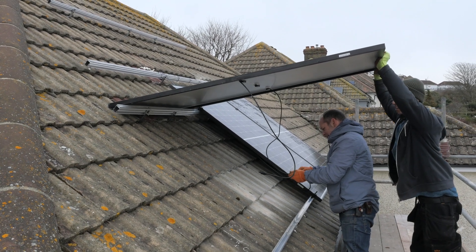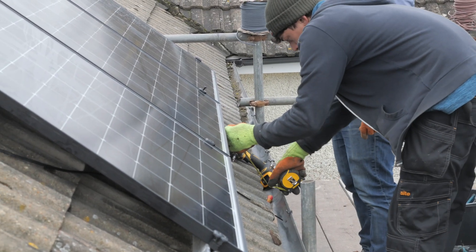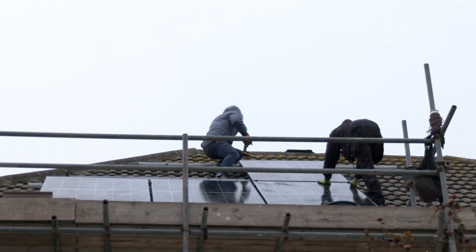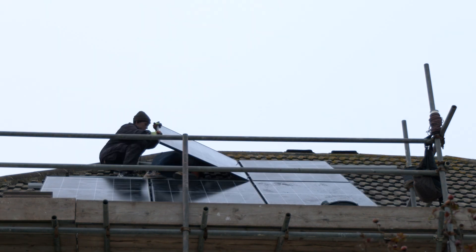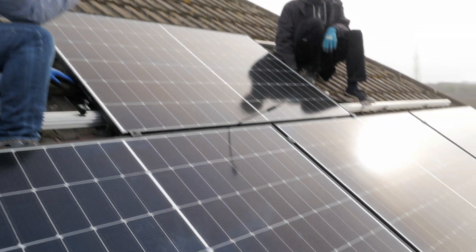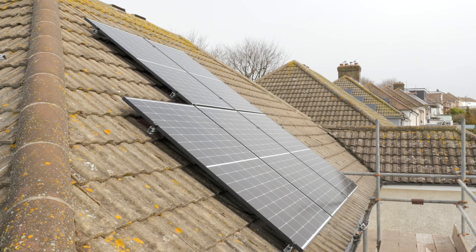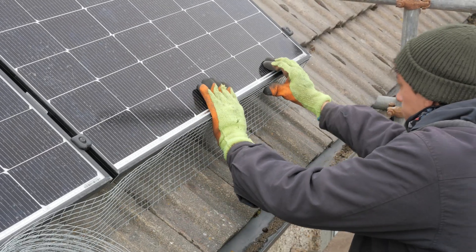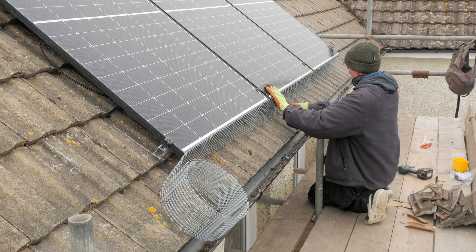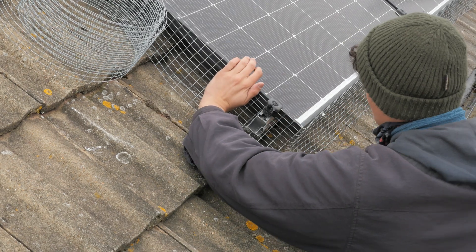Good quality fixings are important as strong winds can rip poorly installed panels clean off the roof. The rest of the panels were fitted and wired up, everything straightened and tightened up, with the final panels going onto the southwest slope. Bird protection is very important to stop birds from nesting underneath, as they can damage the panels and wiring, in extreme cases leading to a fire risk.